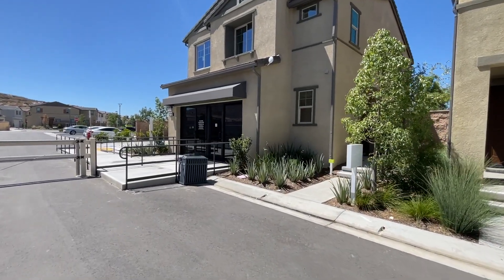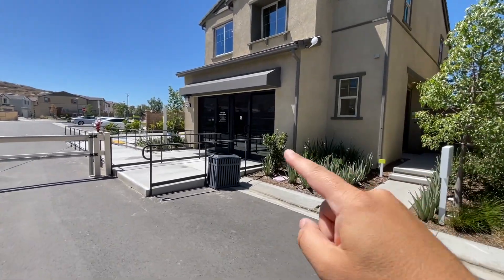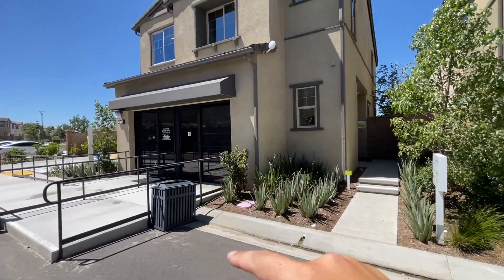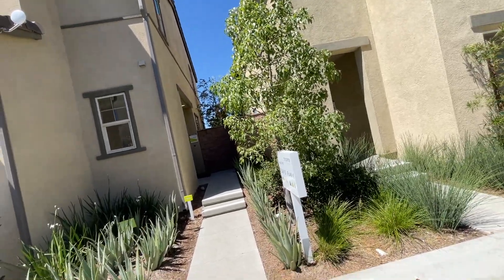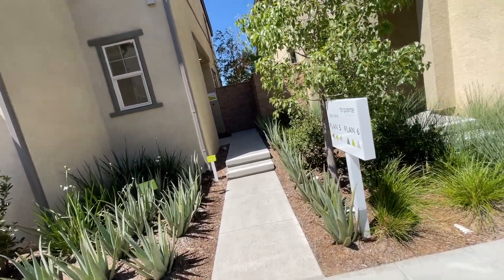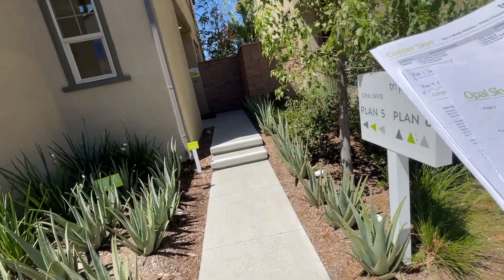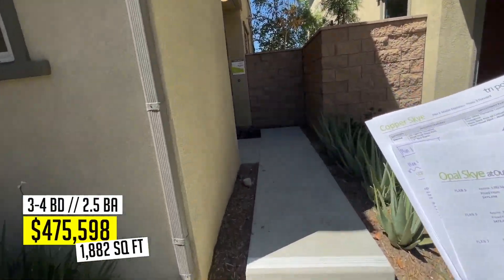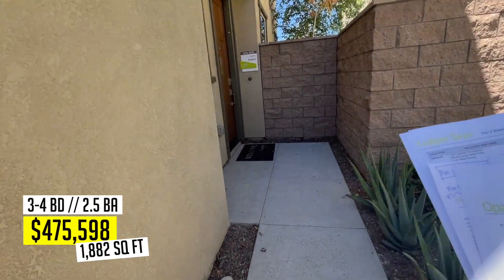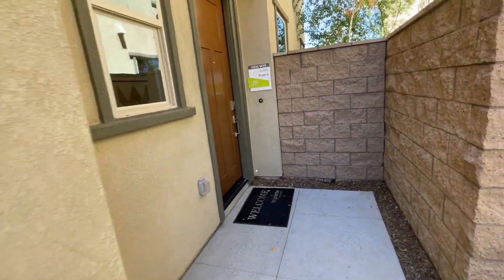Plan Five was kind of where the front office is — that's where the two-car garage would go on the actual build. Plan Five is about 1,882 square feet, three to four beds, two and a half baths with a loft. This one's at $475,000.